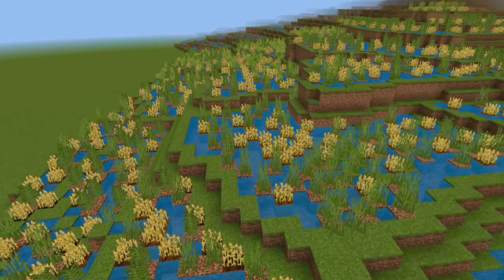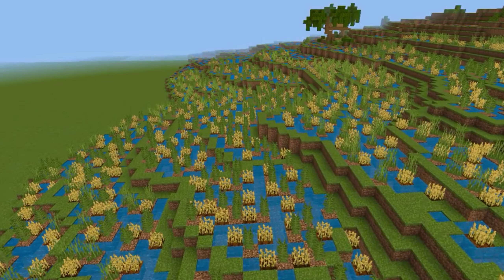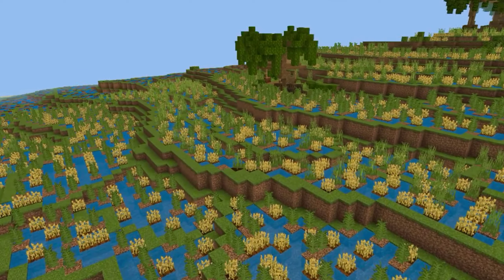The base blocks are composed of grass block, forest dirt, rotted dirt, grass path, farmland, and water. For the stone blocks, the variety of supplies used include stone, cobblestone, and mossy cobblestone.